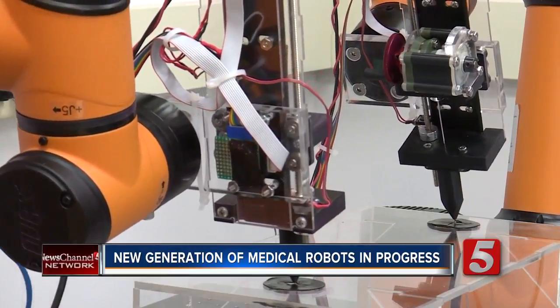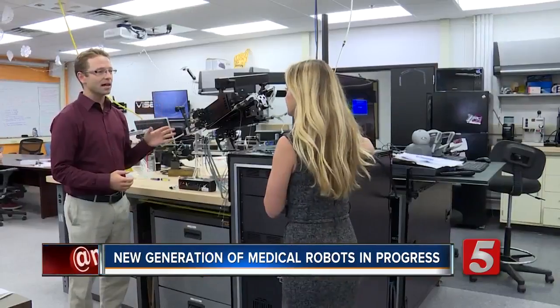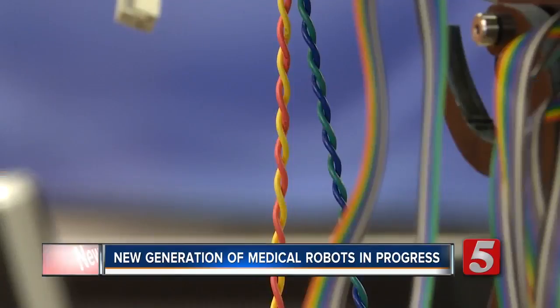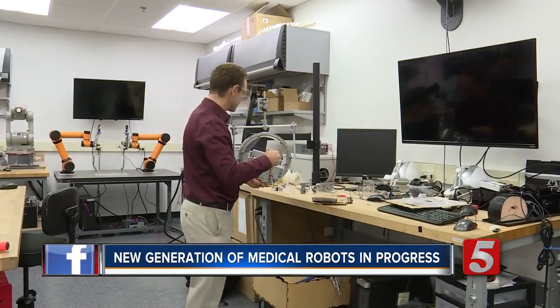They come in all shapes — you can tilt and position this however you need to — and all sizes. This is a robot that's for sinus surgery. And one day these medical robots could help the surgeons of the future perform minimally invasive procedures that would otherwise not be possible.